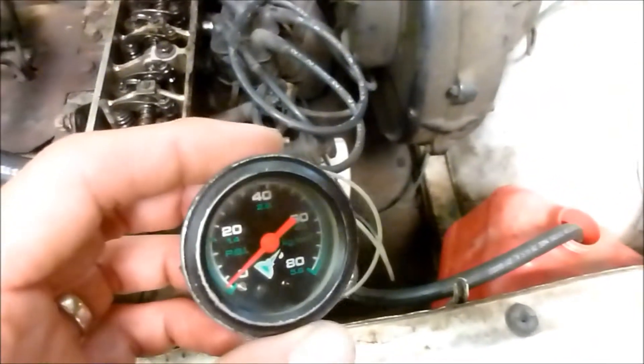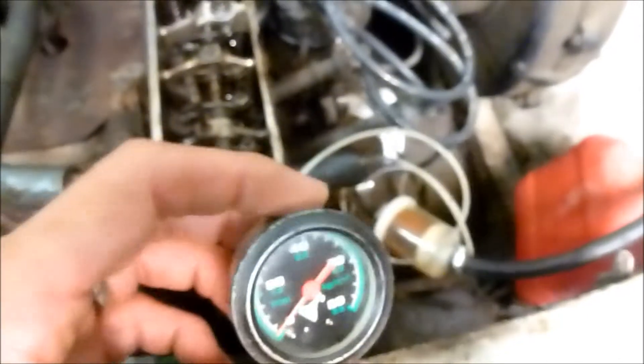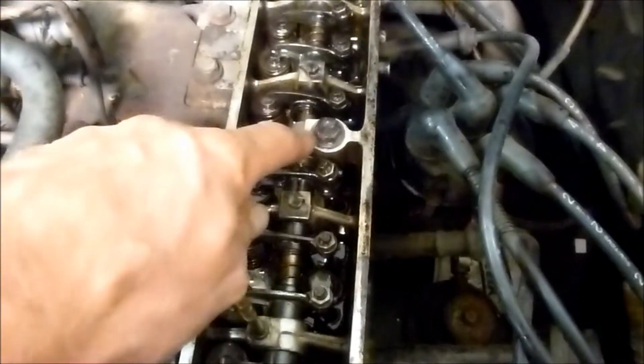I got my manual oil pressure gauge out and plugged it in where the sender goes, and I've got 40 pounds of oil pressure, but I have very, very little oil getting to the inside of the head. The oil comes up through this bolt here. I pulled the bolt out, started the engine, and tons of oil comes out. I'm pretty sure that bolt needs to be hollow because these rocker assemblies are starving.